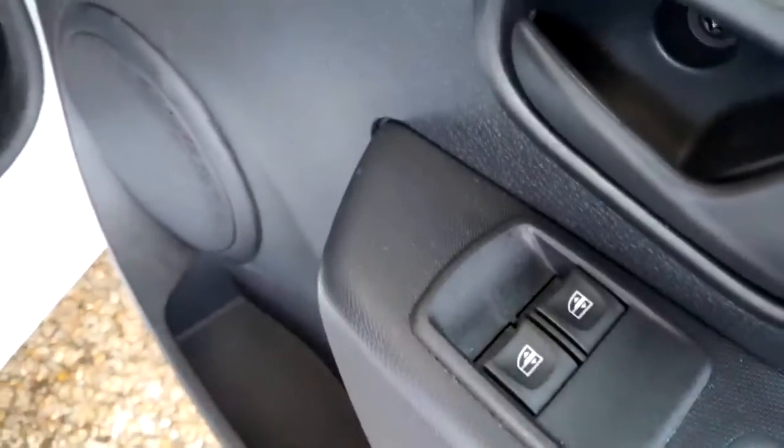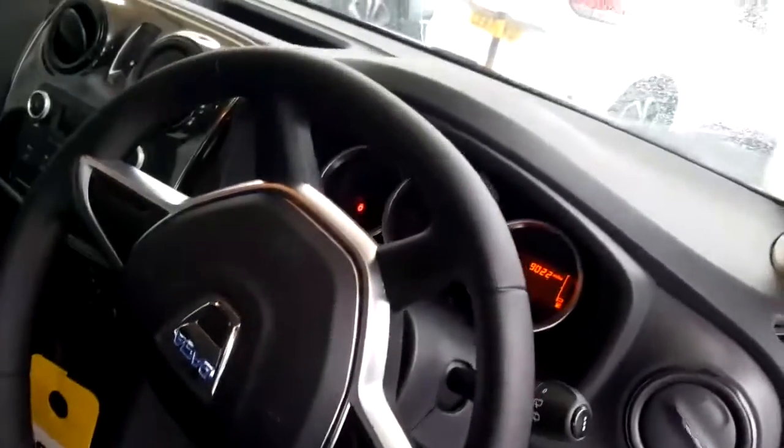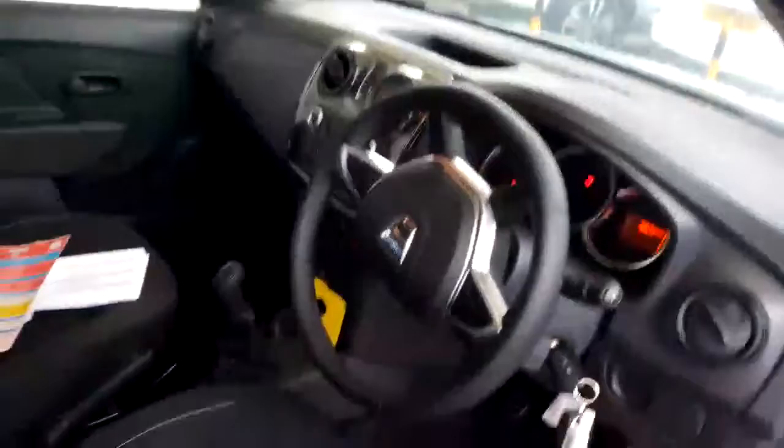Driver's side — you can see the electric windows there at the front. It's got two keys with the vehicle, and it's done 9,022 miles. It's got the radio all in there, five-speed gearbox, normal handbrake. All the seats, no rips or tears or blemishes anywhere. They say it's one private owner — I'll show you that in a moment.